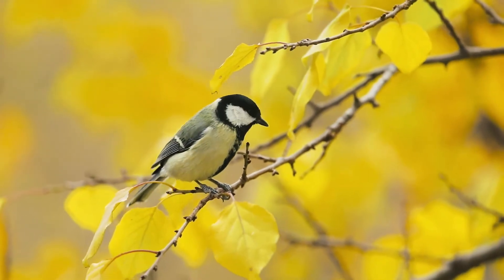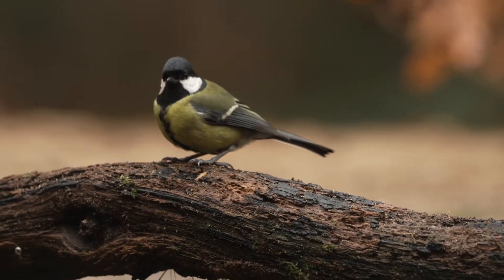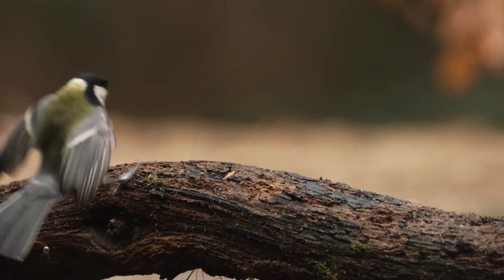They have white cheek patches. The male of the species is a brighter yellow than the female, and the line down the chest of the male is slightly wider.